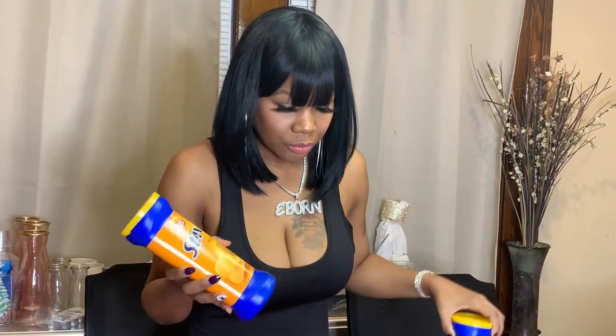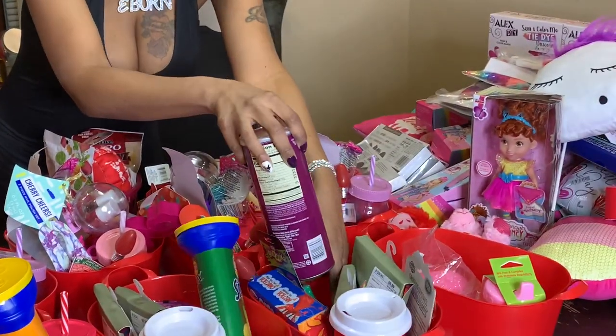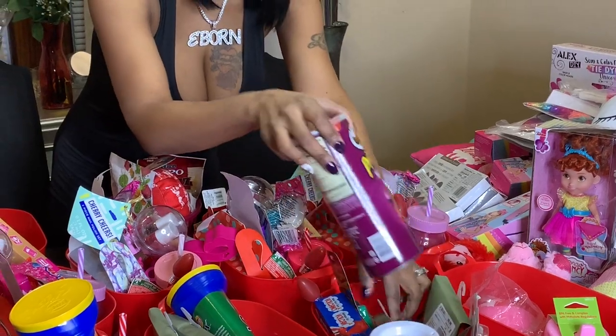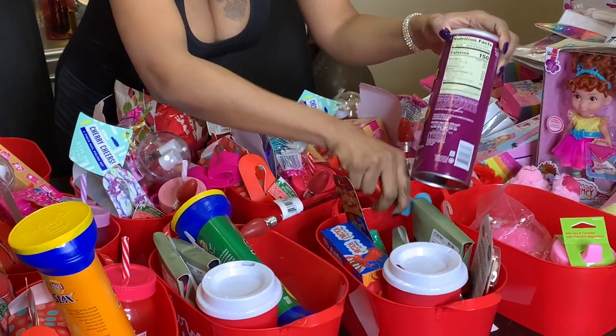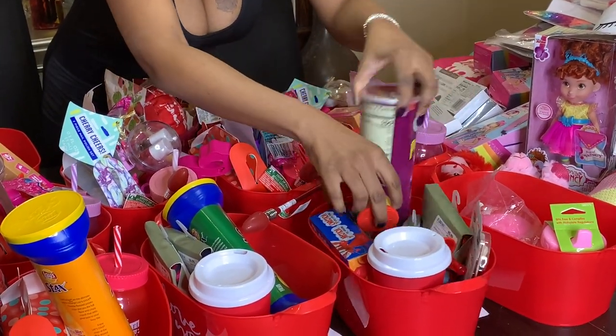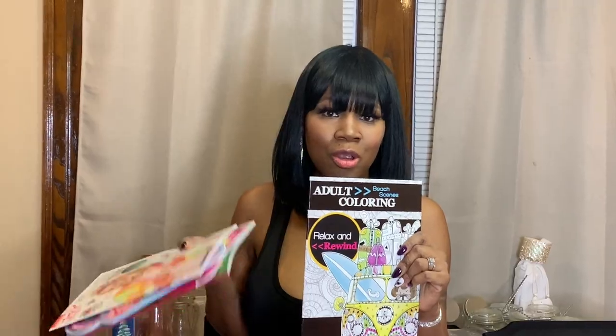Over here I have some chips first — these are for the older kids, my kids love getting these chips. I'll give one to Jayla, one to Jimmy, and one to James.